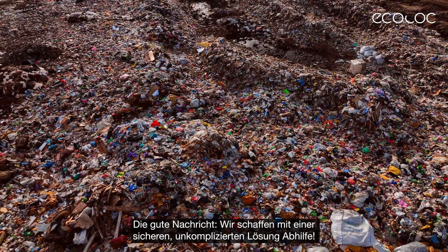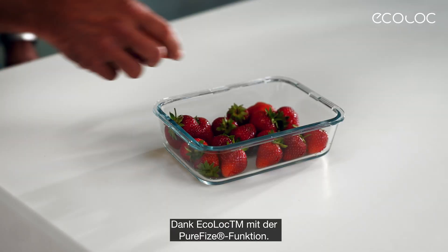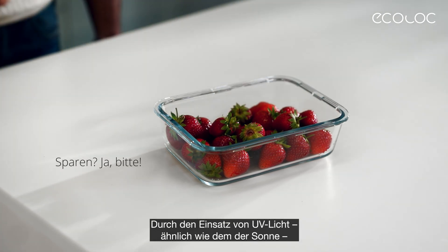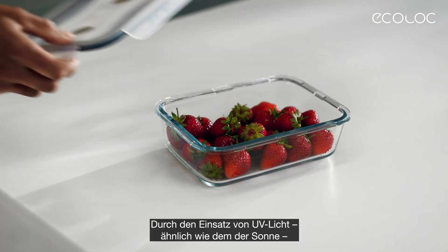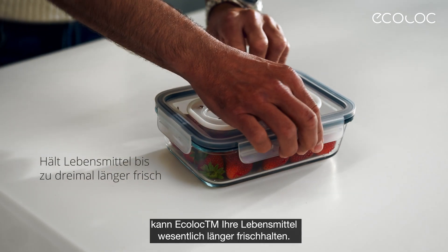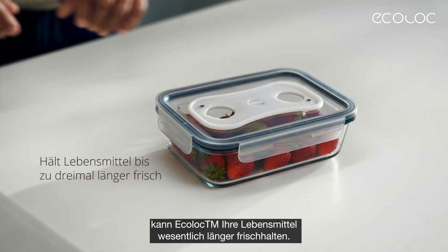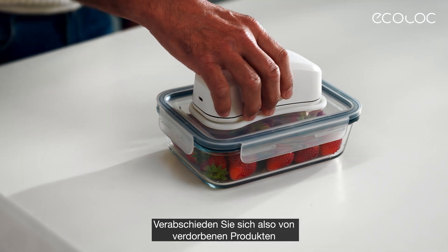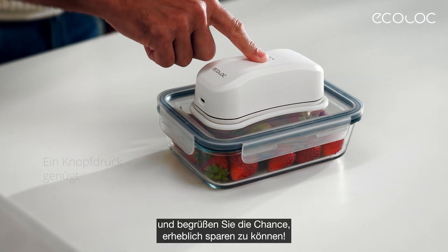Fortunately, we have a safe and convenient solution. Introducing EcoLock with PureFi's functionality. By harnessing the power of UV light, similar to that generated by the sun, EcoLock keeps your food fresh for significantly longer. It's time to wave goodbye to spoiled food and say hello to substantial savings.